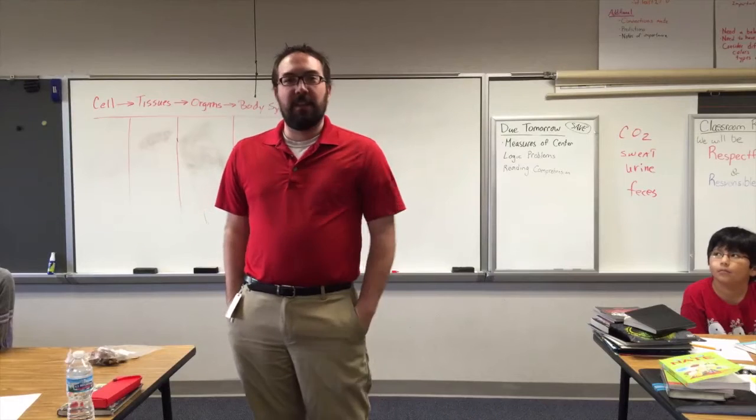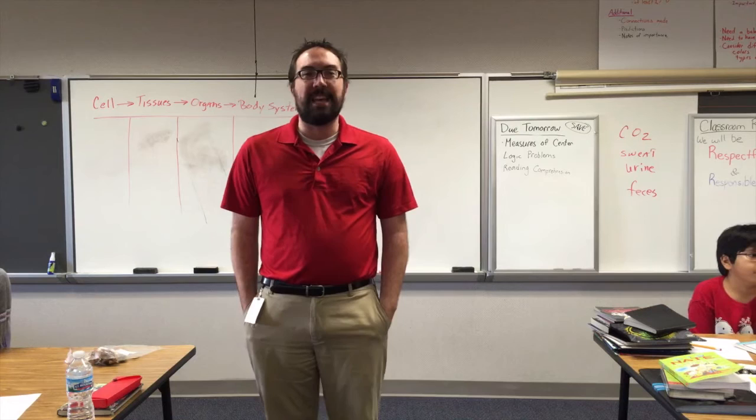I'm Mr. Scanlon at McClellan Elementary, and today I work with Mr. Crosland in fifth grade doing some science on the nervous system.